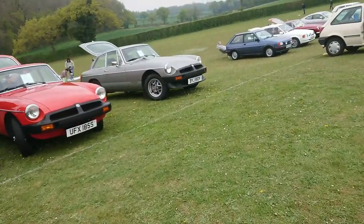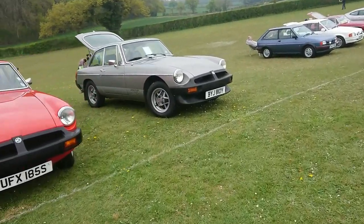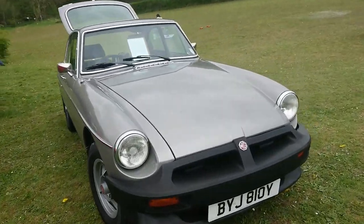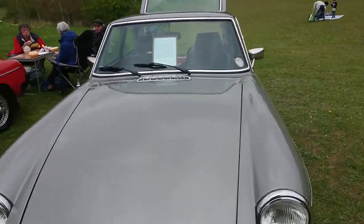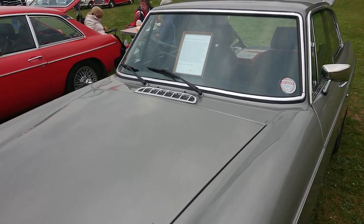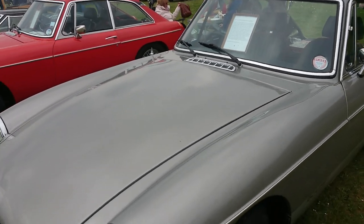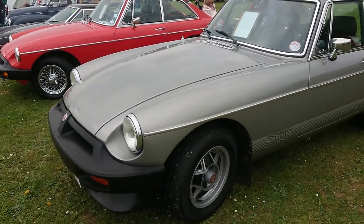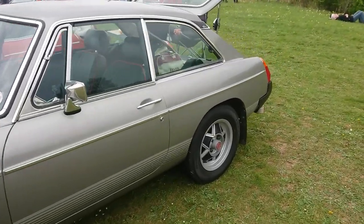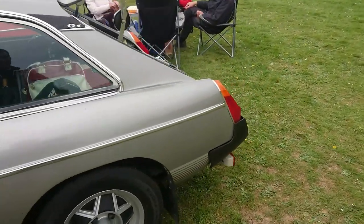This is the incredibly late MGB GT that one of the club members owns — a limited edition model, but this wasn't registered until 1983. I don't know why it just hung around for a long time, but it did. So this is one of the last MGBs ever made, registered in 1983 — absolutely and utterly extraordinary.